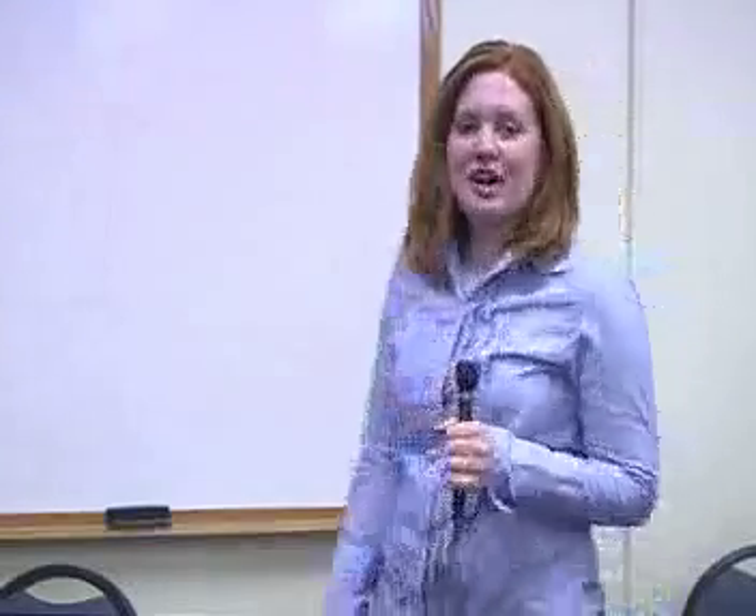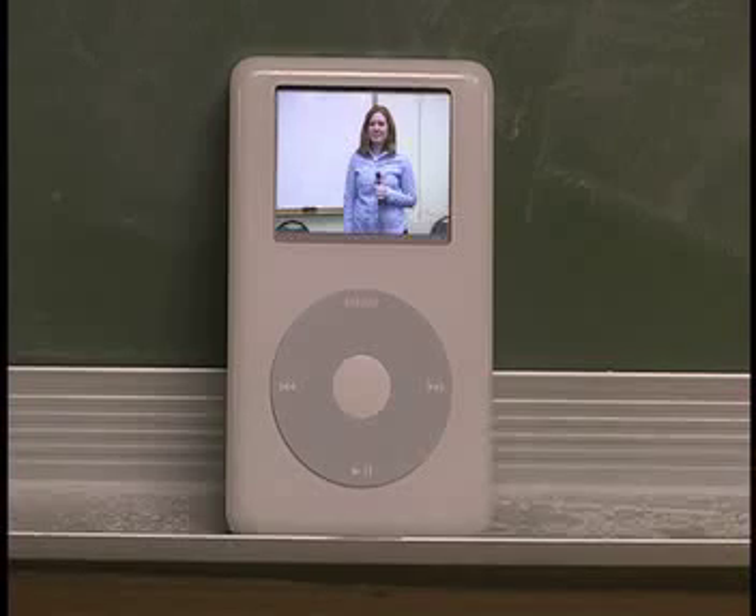Technology in the classroom has come a long way. From clickers to iPods, you never know what's going to end up next in your classroom. I guess we'll all have to stay tuned.